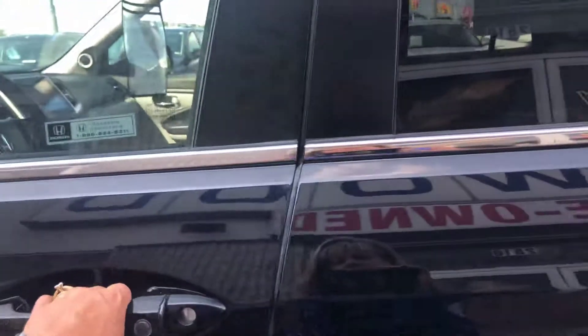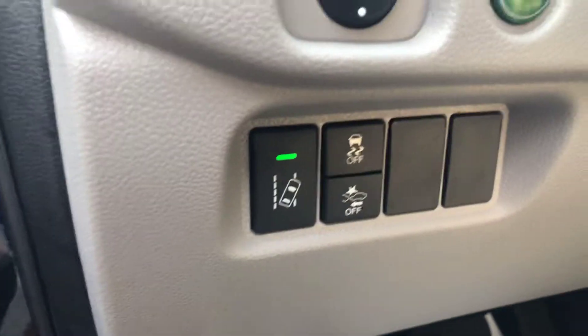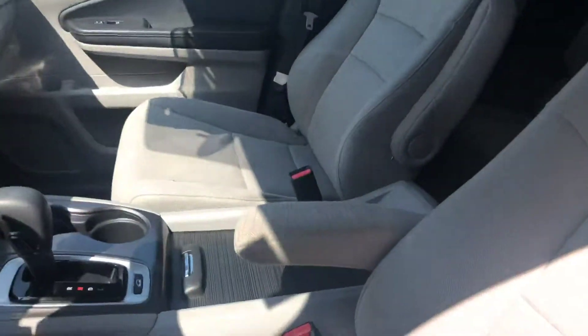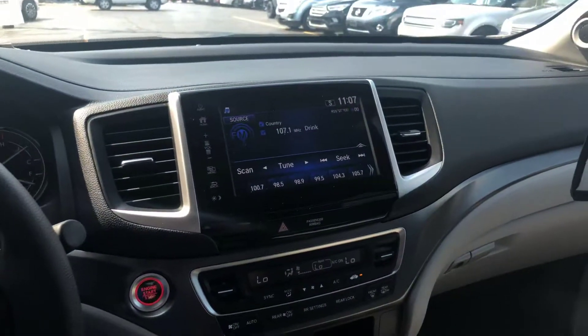Take a look on the inside. Power windows, power locks. Here's your sensing. It does have a power seat. Cloth interior. It has the full large screen.